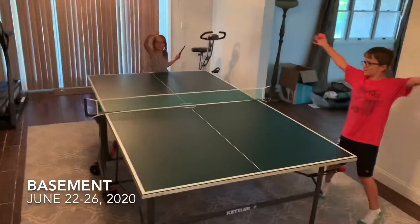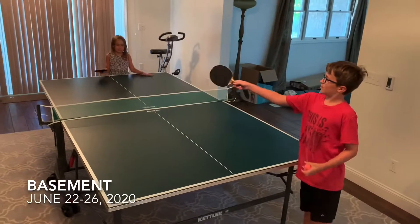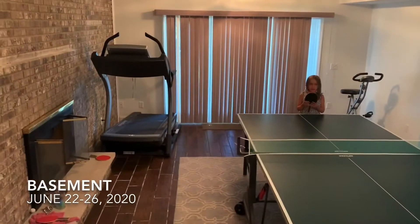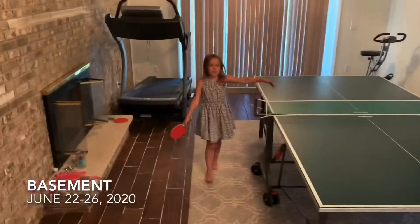This is our basement — it's absolutely huge. We have a massive treadmill, which is probably made for giants, and we have a big ping pong table.